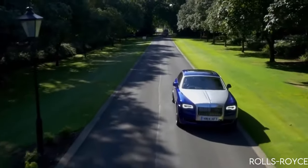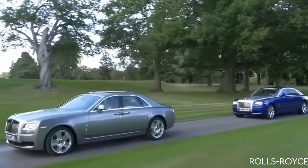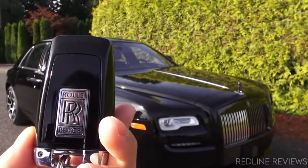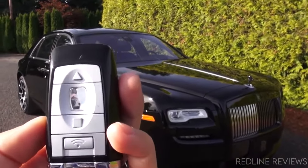The Rolls-Royce Ghost in 2021 has undergone some updates from its predecessors. The style itself is one of the most noticeable evolutions. The previous car design had very soft lines and didn't hold much of a presence next to other luxury cars.